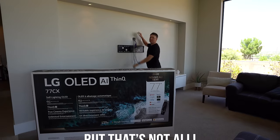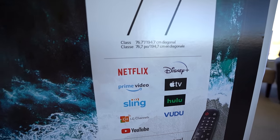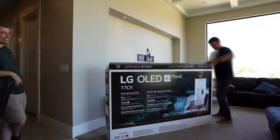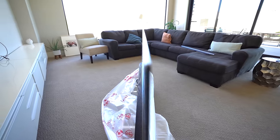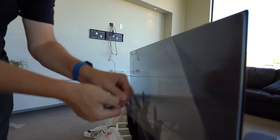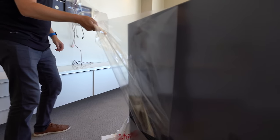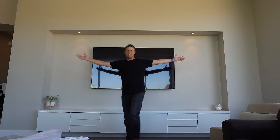This is the spot where the old TV was inside of my sister's house. We are going to replace it with the LG OLED TV — that's 77 inches. Let's get it put up on the wall. And that's how you hang a TV on the wall.